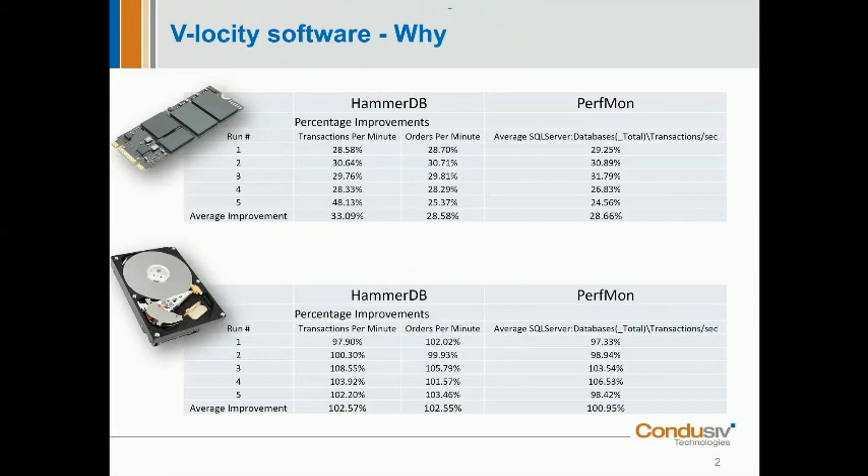To illustrate why you might want to consider downloading and installing the Velocity software onto your SQL servers, I ran some lab tests using HammerDB to generate an online transaction processing type workload with and without the Velocity software installed — firstly using SSD storage and then using slower spinning disk storage. As you can see from the metrics recorded by HammerDB, on SSD storage there was about a 30% improvement in SQL transactions per minute, backed up by performance monitor metrics showing roughly a 28% improvement in transactions per second.